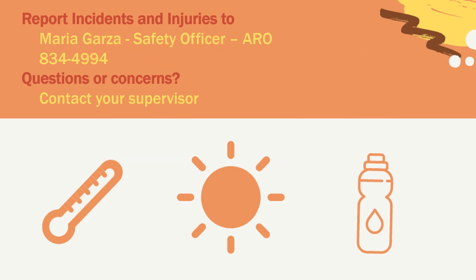Operations takes worker safety very seriously. Make sure you are aware of the ways to beat the heat this summer. If you do run into an incident, please make sure to report it to our safety officer, Maria Garza, in ARO. If you have any questions or concerns, please let your supervisor know. Thank you for listening. You have completed this training — please click the next arrow at the bottom of this window and then choose the red button that says 'Complete Training.' Thank you.